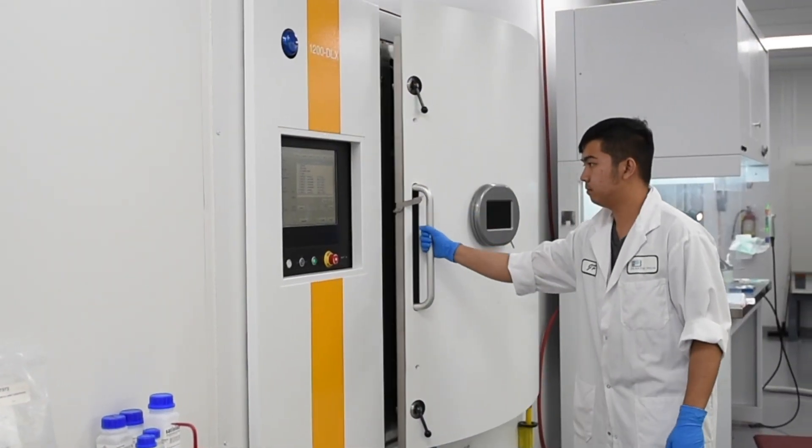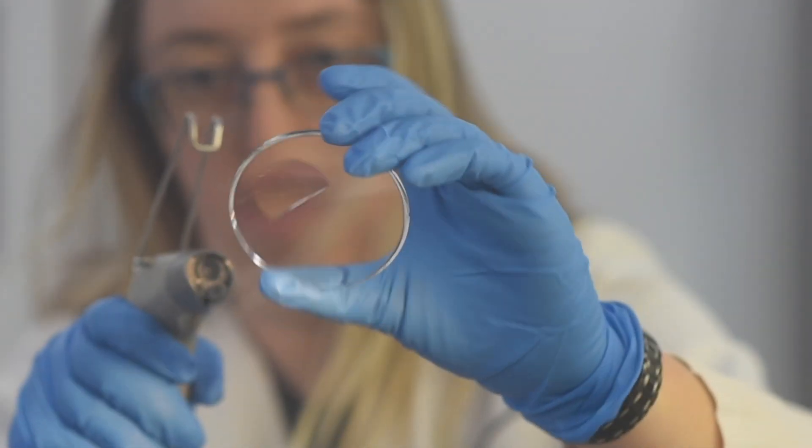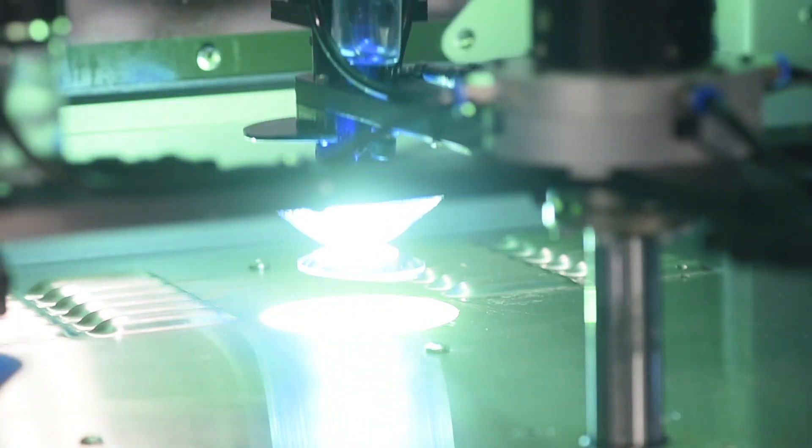We are experts in free-form lens design and were the first in North America to produce digital free-form lenses. Our leading-edge technology offers patients fully personalized lenses with compensated lens measurements.